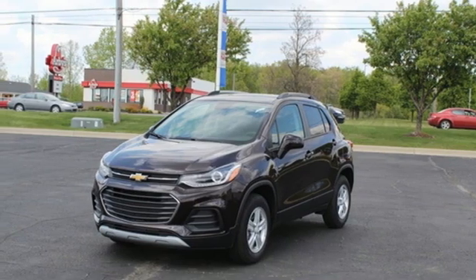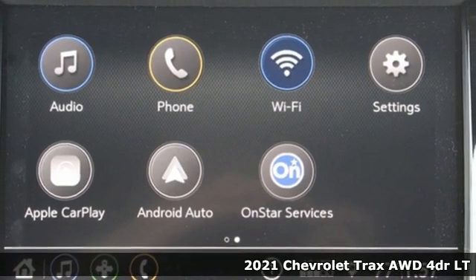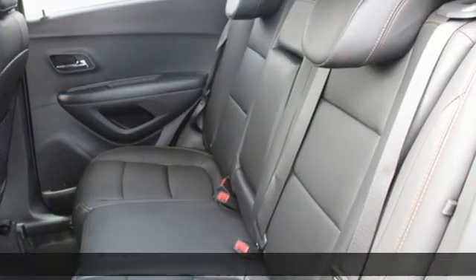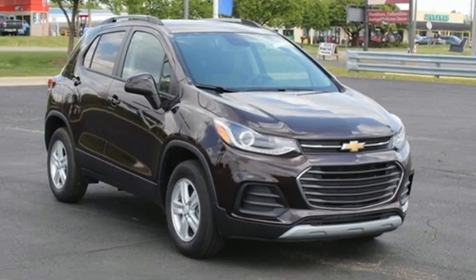It's a new 2021 Chevrolet Trax. Don't let the slick city look of this Trax fool you. There's plenty of room for cargo and people with a variety of seating configurations. And with features like these, every drive's a pleasure.